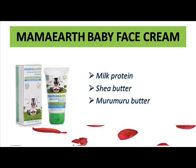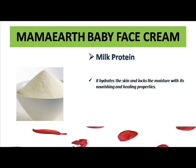We should choose a very safe face cream for babies. Mamaearth face cream is unique and fully made with organic and natural ingredients. The ingredients added in this face cream are milk protein, shea butter, and murumuru butter.